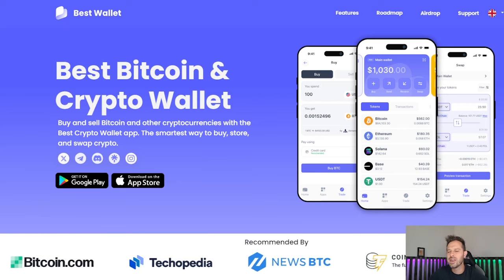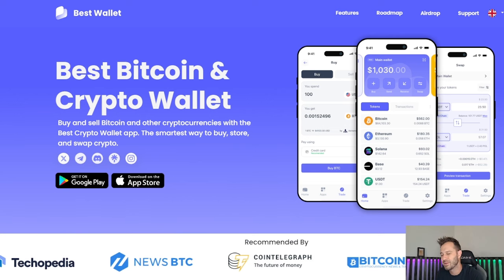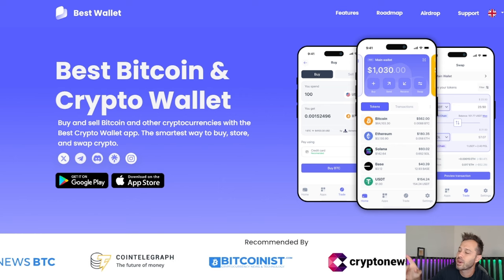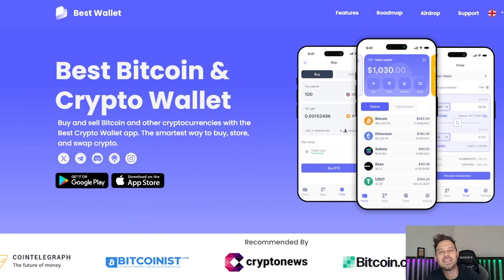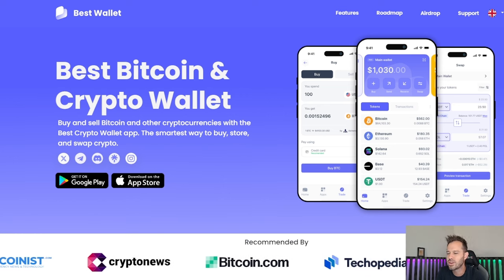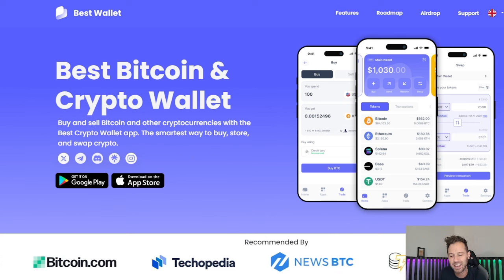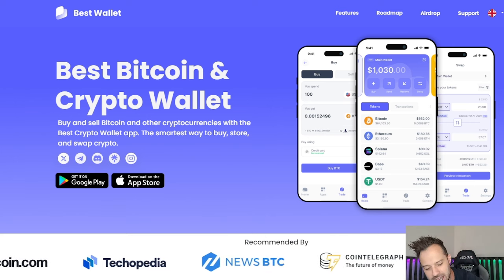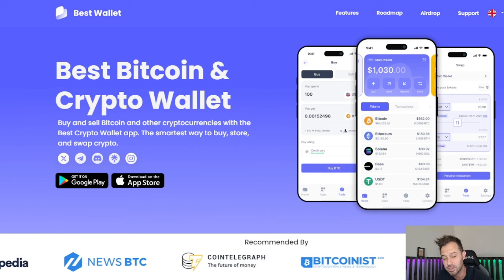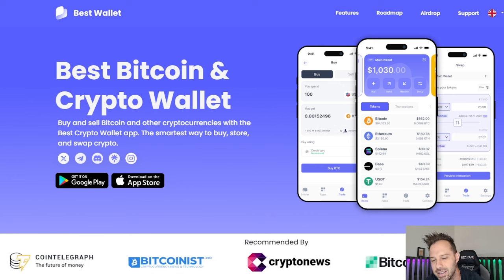A lot of you guys know that I like to use TrustWallet. I talk about TrustWallet when I'm talking about the pre-sales, I scan the QR code, all of that stuff. But I actually just started using BestWallet. I recently downloaded this and wanted to test it out a little bit, because TrustWallet is kind of old. I came across BestWallet, and especially if you guys are interested in buying into pre-sales, this could be one of the best wallets out there, and I'm gonna show you why in this video.